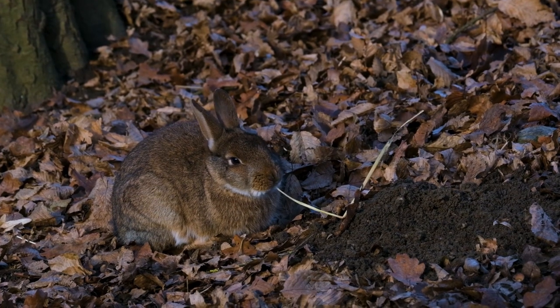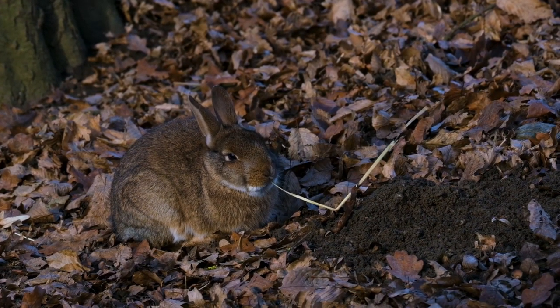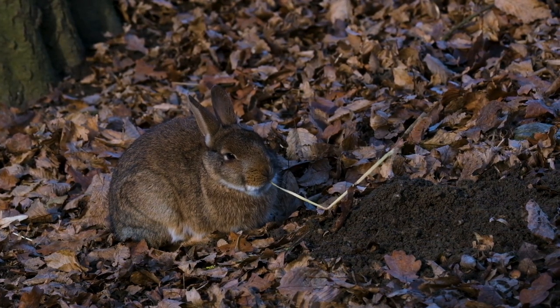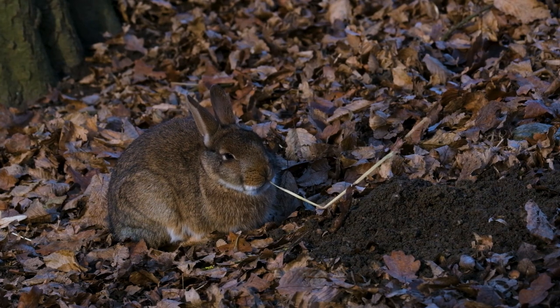Each square inch of a rabbit's skin can be home to around 5,000 hairs. This dense fur provides insulation against harsh weather conditions, keeping rabbits cozy and protected in both frigid winters and scorching summers.